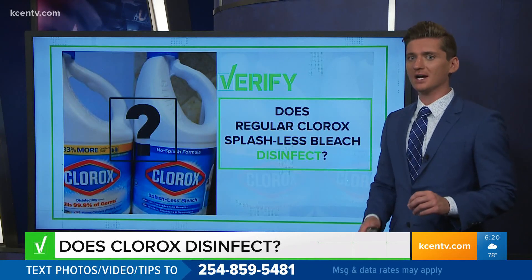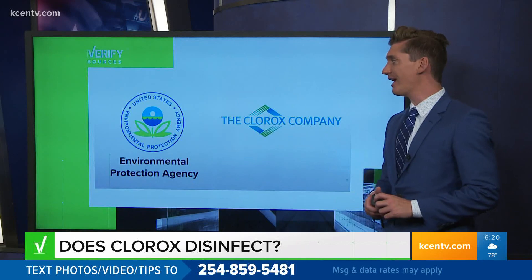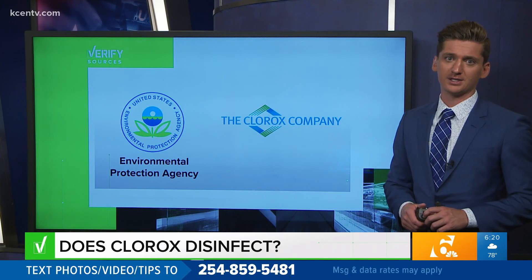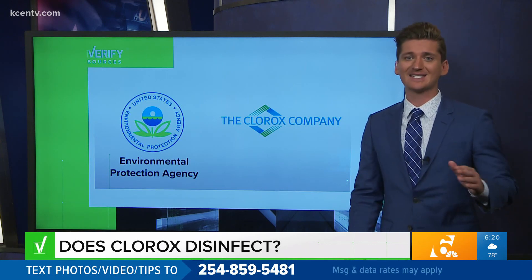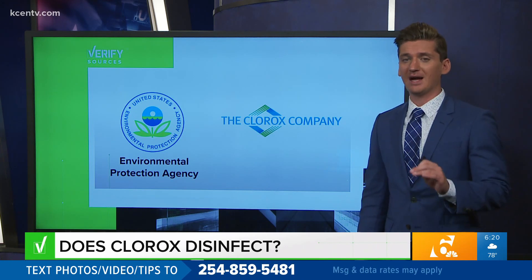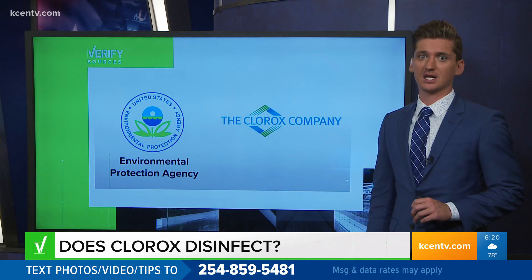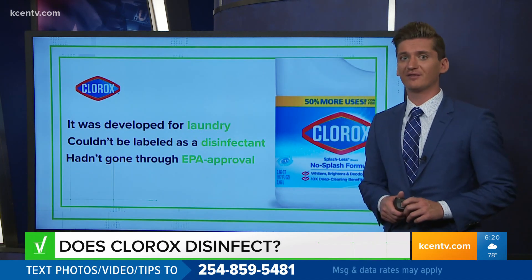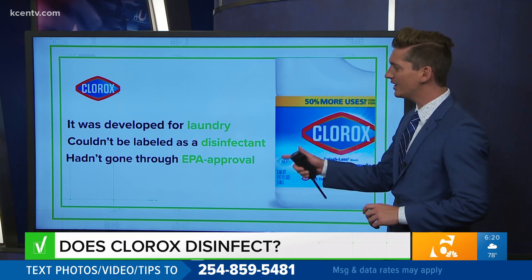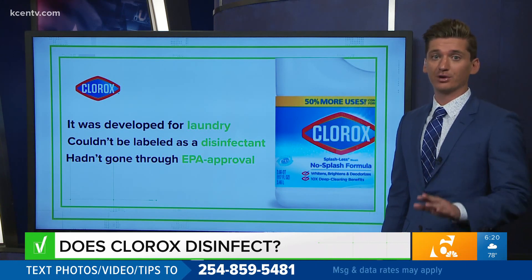Does regular Clorox Splashless bleach disinfect? Our Verify researchers checked with the Environmental Protection Agency and the Clorox company for the answer. First, we should point out there are regular and scented versions of Clorox Splashless bleach. For this question, we're specifically talking about the regular Clorox bleach. A Clorox company spokesperson says when the product was first introduced in the market, it was developed for laundry and couldn't be labeled as a disinfectant because it hadn't gone through the EPA approval process. But with the pandemic, they pushed to get it done.